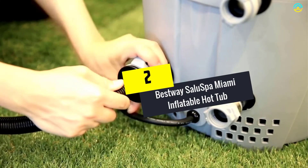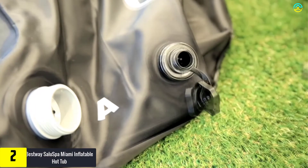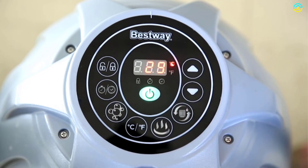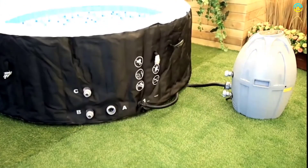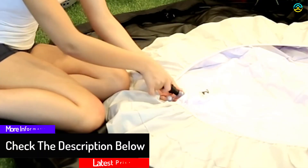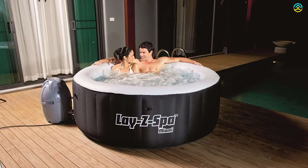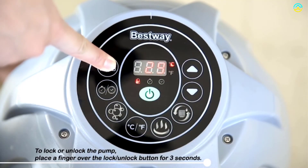At number 2, we have the Bestway Saluspa Miami Inflatable Hot Tub. It is a well-renowned budget-friendly inflatable hot tub capable of accommodating about 2 to 4 adults, with no professional installation or tools required. With soothing water temperature up to 104 degrees Fahrenheit and massage jets, it is the perfect option for relaxing after a hard day at work. It features a digital control panel for adjusting the heat without leaving the tub, a cover for maintaining water temperature, filter cartridges, a maintenance guide DVD, a chemical filter, and a power-saving timer that lets you control the spa's temperature up to 72 hours in advance.